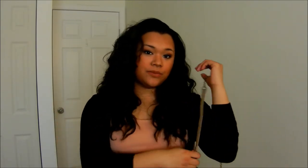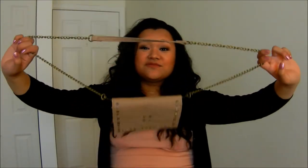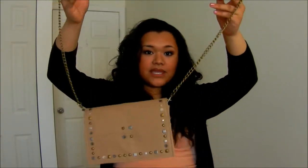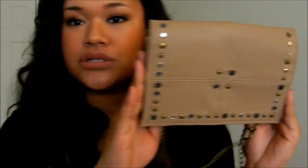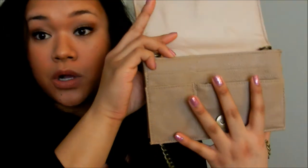Now moving on to fashion. I think in every favorites video I'm just going to feature a purse because I'm a purse fanatic. This one is actually a clutch or side purse from Target. I just bought this — it was $5 because it was 70% off, originally $20. It has really pretty rhinestone detailing and a built-in wallet, which is always good.